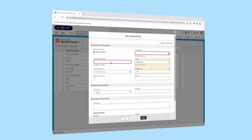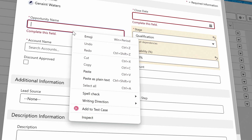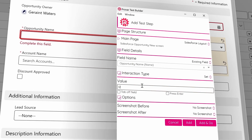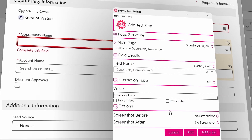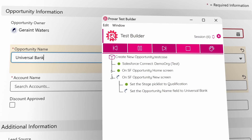Creating an automated test with ProVar's tools can be as simple and intuitive as right-clicking on the element you want to test in Salesforce and clicking Add to Test Case. Real-time test step results allow you to test as you build, so you can interactively debug any failed test steps. With ProVar, you can test Salesforce the same way you use Salesforce.